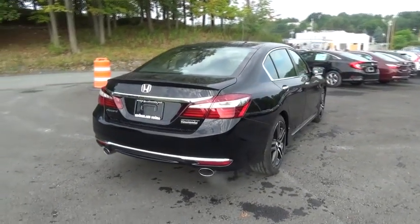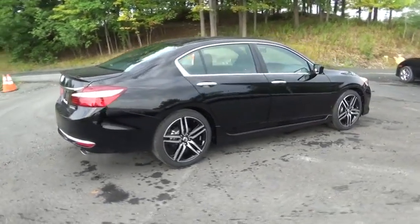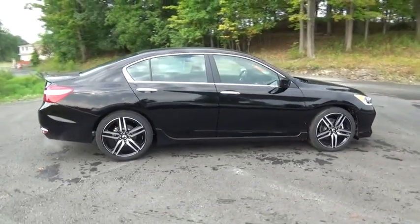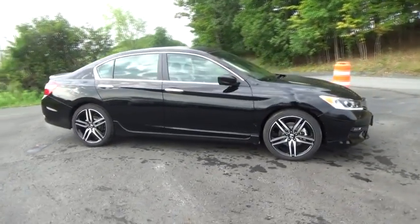Power steering, adjustable steering wheel, aluminum wheels, cruise control, four-wheel disc brakes, floor mats, rear defrost, front-wheel drive, AM FM stereo radio, climate control, and bucket seats.